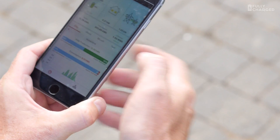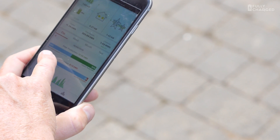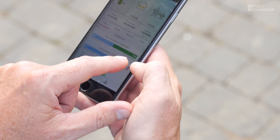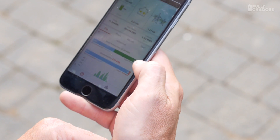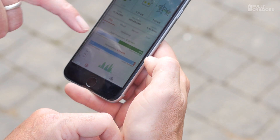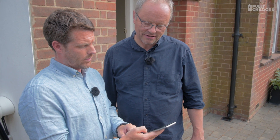For today, self-consumption is 48 percent from the panels — so you've consumed that much in the house — and you've exported 52 percent. You've produced 12.36 kilowatt hours in the day. And your consumption from the grid today? Three percent. That is absolutely extraordinary — such a tiny percentage.